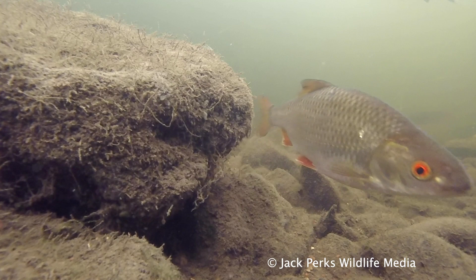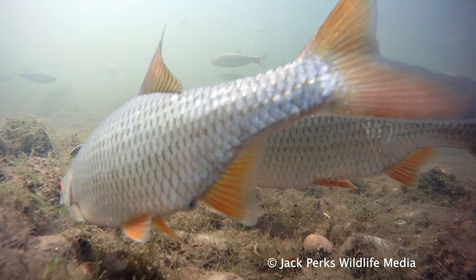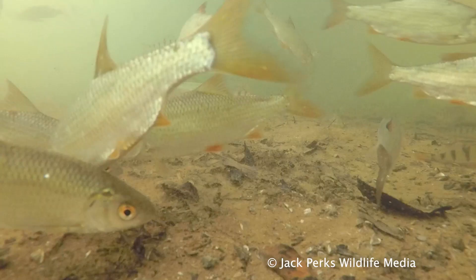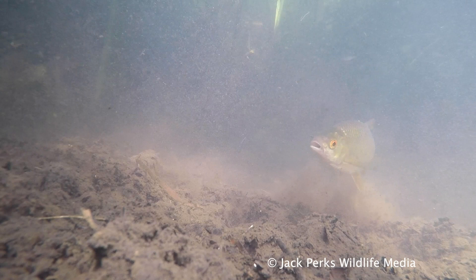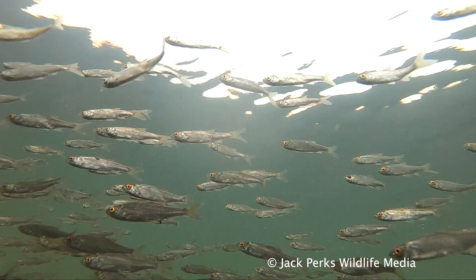Habitat requirement is important with a range of depths. Cover is also essential to avoid predators. In warmer water it will often take food from the surface like small flies, and as roach grow older they tend to move to a more plant-based diet feeding on detritus. During the winter months they often bunch up in large shoals for protection, as roach make up an important part of the food chain for many piscivorous predators.